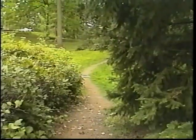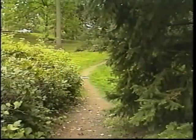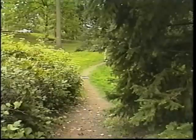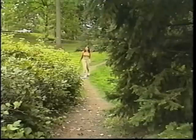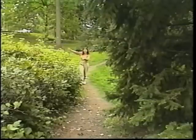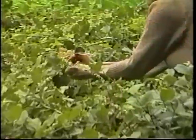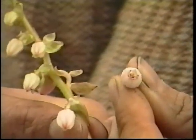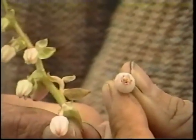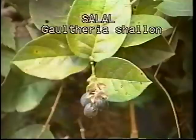Gaultheria shallon, or salal as it's more commonly known, is a plant whose berries were used quite a bit by the Native Americans. It's in great abundance, especially here in the Northwest. This whole area is covered with a huge patch of salal. Salal is in the heath or Ericaceae family. Its delicate and sticky white or pinkish flowers will become a black, slightly fuzzy fruit.